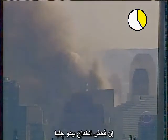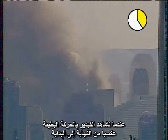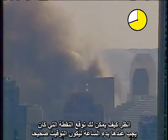The flagrancy of the deceit is most apparent when the video is run backward in slow motion. See if you can anticipate when the clock should have started for a fairer timing.